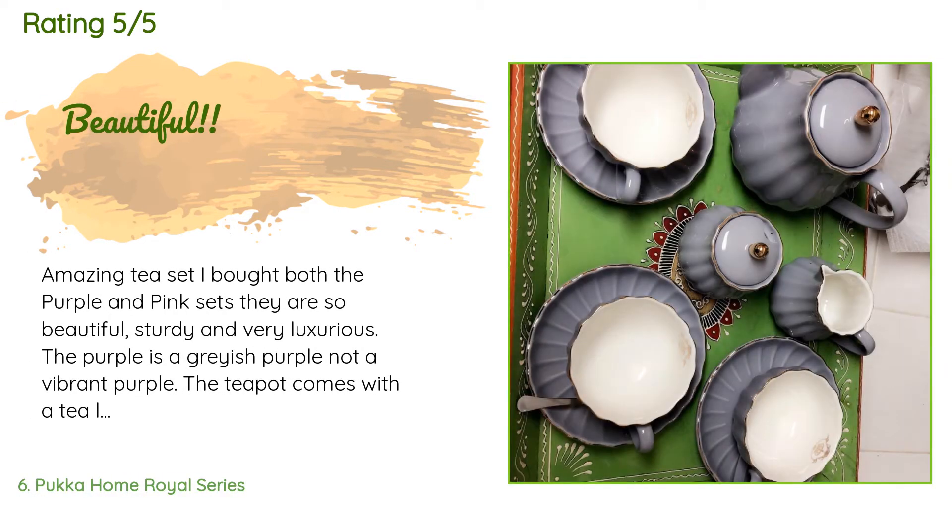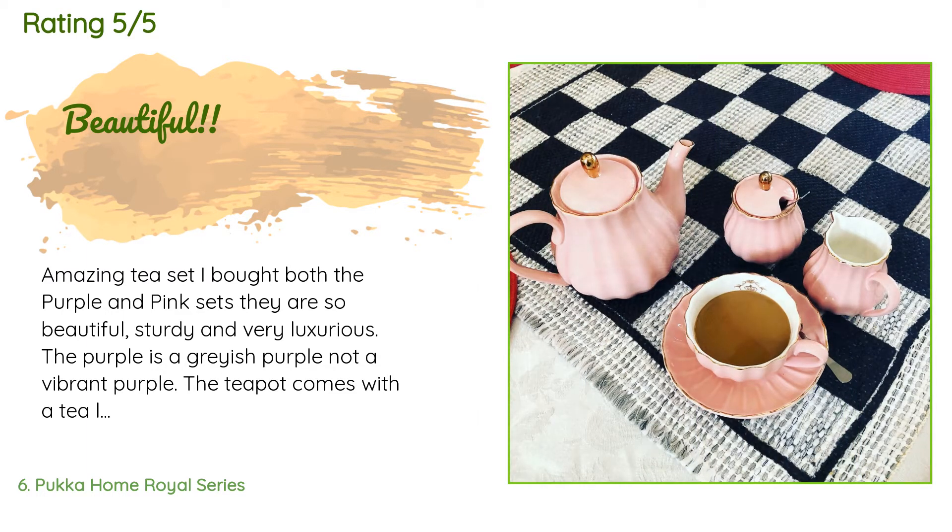There are 959 customer reviews with an average rating of 4.8 stars. A customer said: amazing tea set — I bought both the purple and pink sets. They are so beautiful, sturdy, and very luxurious. The purple is a grayish purple, not a vibrant purple. The teapot comes with a tea leaf removable filter, which is awesome. Overall I would highly recommend this tea set. Shipping was fast and the tea sets were packaged perfectly with no breakage. Everything is dishwasher safe but not microwave safe.